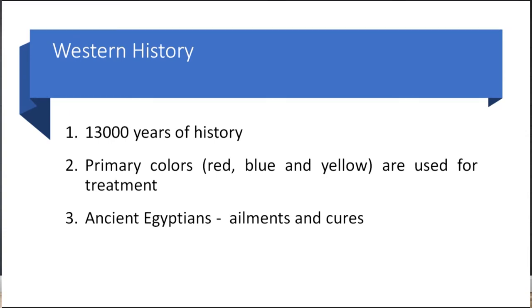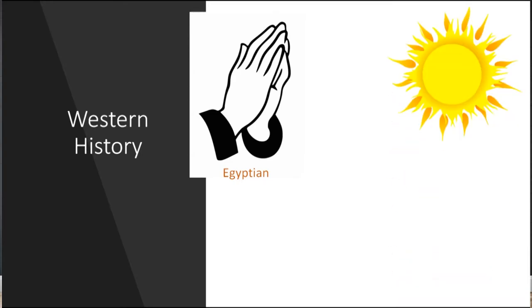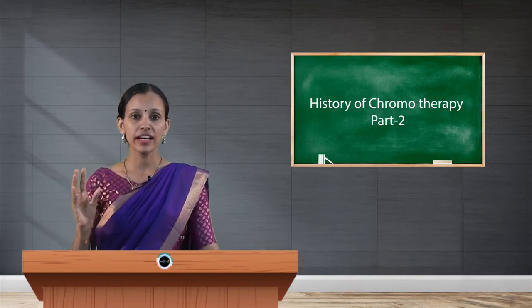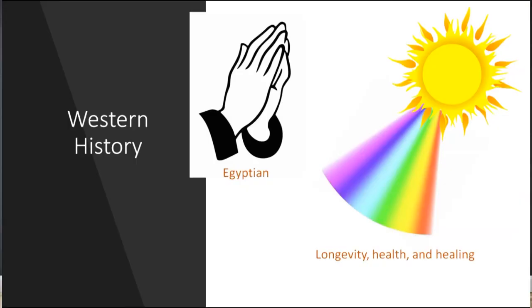Ancient Egyptians were more conscious about their bodies, so they used color for ailments and cures. Centuries ago, along the Nile River, ancient Egyptians worshipped the Sun God, believing the Sun was the giver of health and prolonger of life. They believed that sunlight, composed of seven different colors, provides longevity, health, and healing to the body. They used to expose their bodies to sunlight for this purpose.